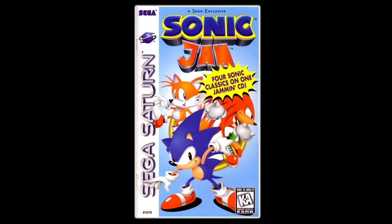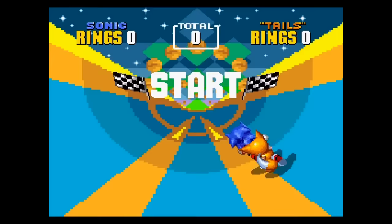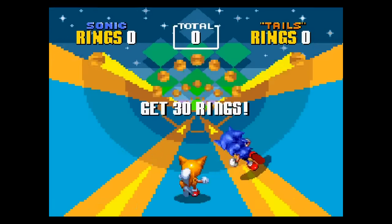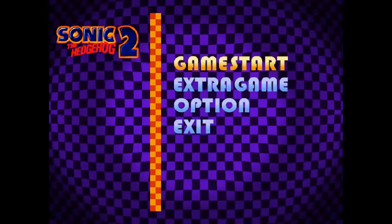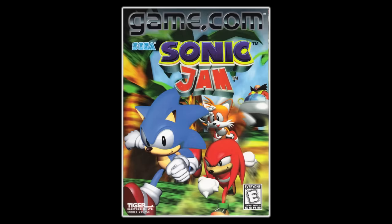The first home console re-release of Sonic 2 was fittingly on Sega's next console, the Sega Saturn, as part of Sonic Jam. Sonic 2's inclusion in Jam was essentially the same as Sonic 1 — not many substantial additions, just a great way to play through the game with some extra modes. But rather than focus on the Saturn version of Sonic Jam, let's talk about the other Sonic Jam.